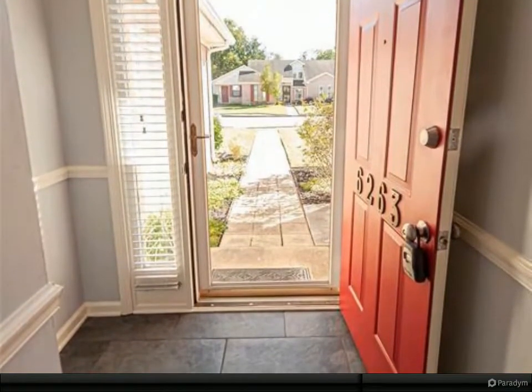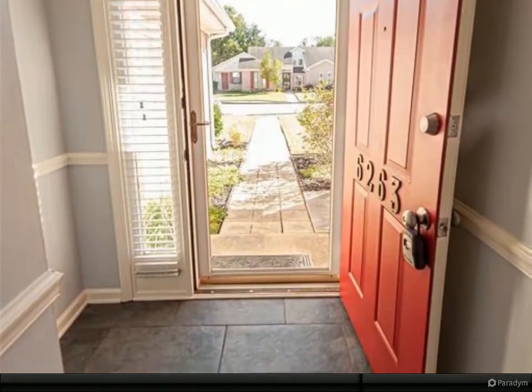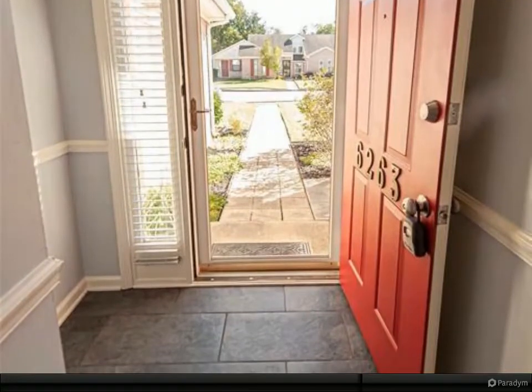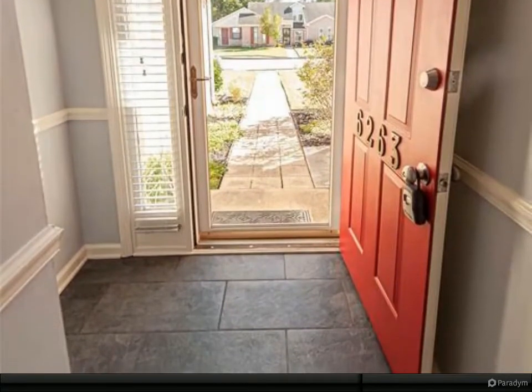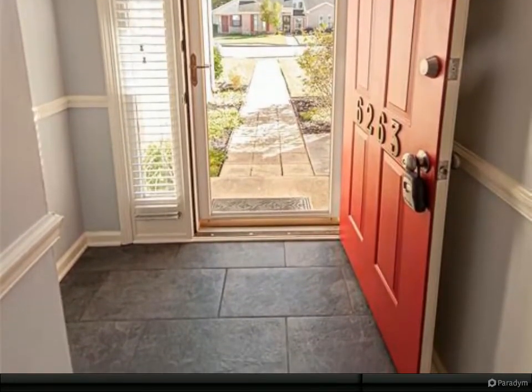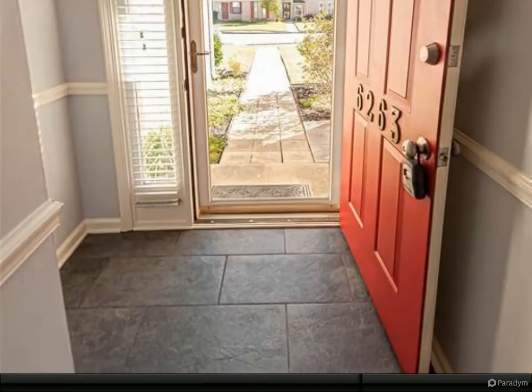A discreet yet large laundry room with storage cabinets and open shelving helps maintain organization. When you need a moment of quiet reflection and relaxation, the screened and secluded back porch is waiting. The backyard is fully fenced, housing a well-maintained yard and flower bed, and a locked storage room for your gardening tools, flower pots, and more.